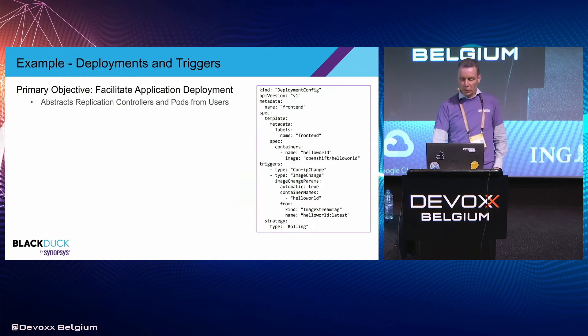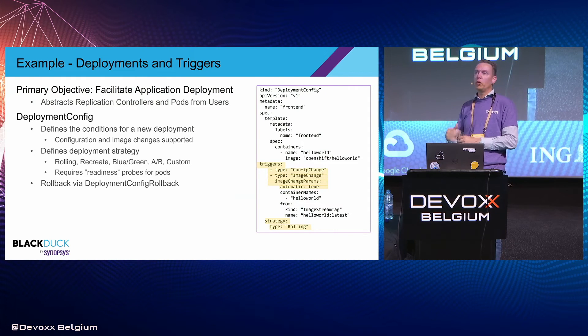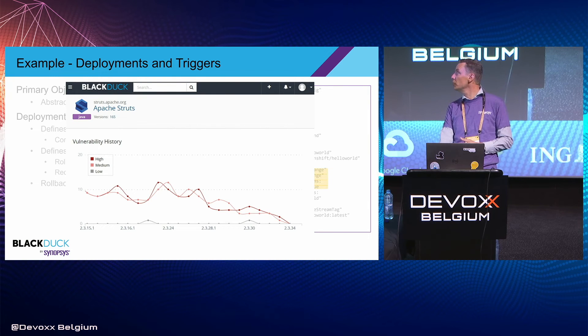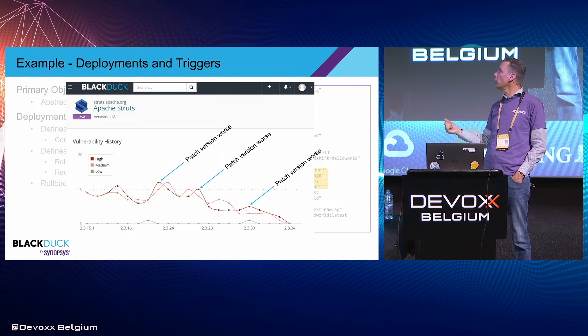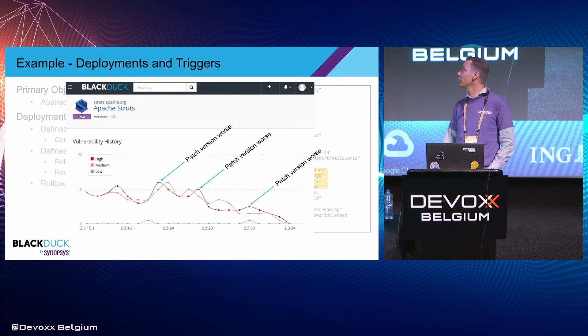On deployments and triggers, you can define when new deployments should take place and what upgrade strategy to apply — in this case a rolling upgrade. However, if you automatically apply updates to packages and just roll them out, that may be tricky. Looking at Apache Struts over the last year, there were versions where if you upgraded to the newer, most logical version, you would actually find yourself with an increased number of vulnerabilities. So doing this automatically may not be the best strategy.